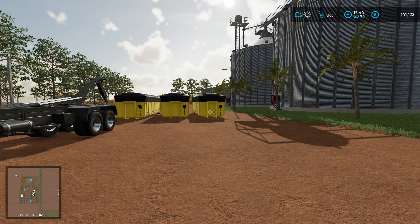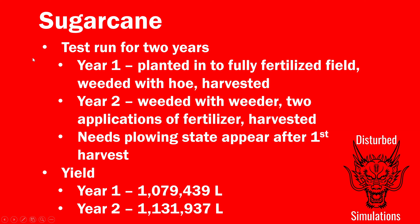Let's run through what we did and what we ended up with. We ran this test for two years. In the first year we planted the sugarcane into a fully fertilized field, weeded it with a hoe, and then harvested it - it didn't need lime at that point. In year two I weeded it with a weeder after harvest, did two applications of fertilizer - one solid and one liquid. After the first harvest the 'needs plowing' state did appear, but sugarcane is set up to ignore that requirement.